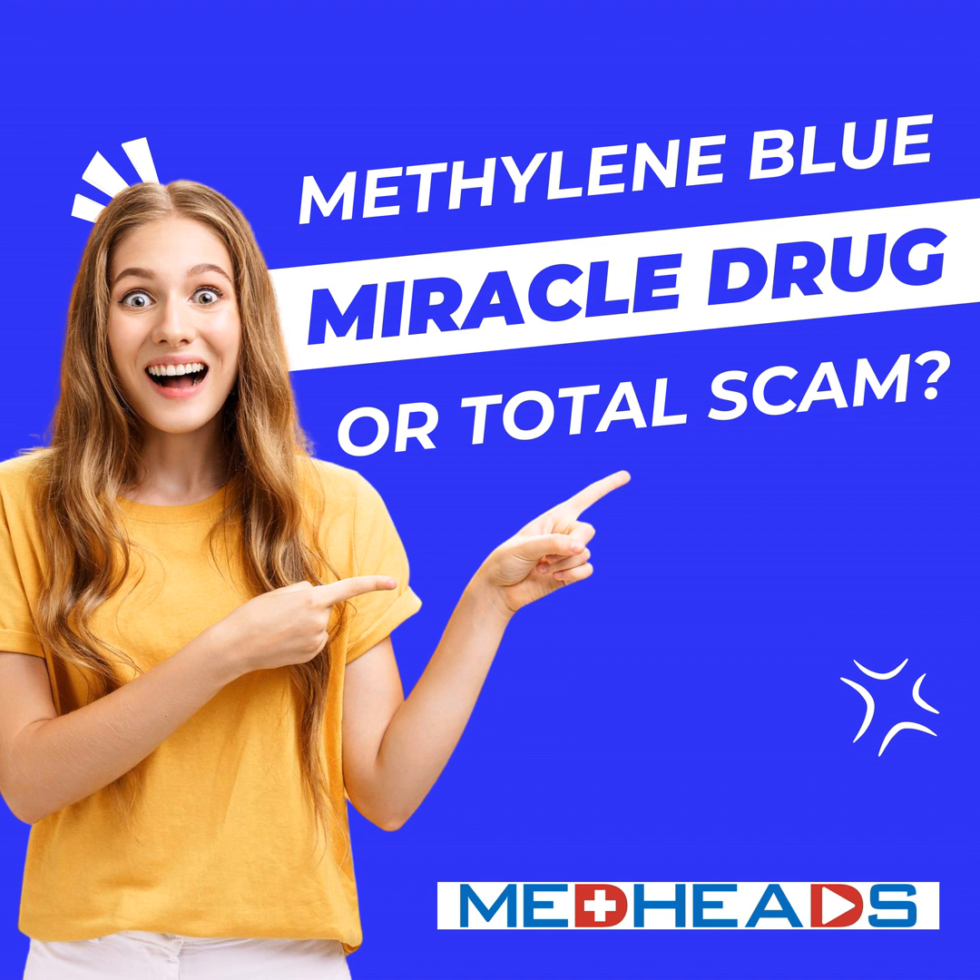Could this be the next big thing in dermatology? Maybe. Beyond skin health, researchers are exploring whether methylene blue could slow cellular aging in general, potentially extending lifespan and improving overall health.